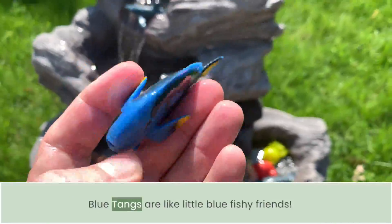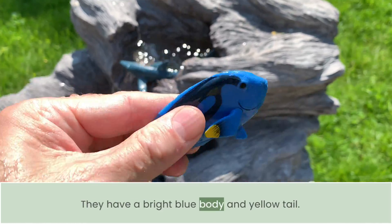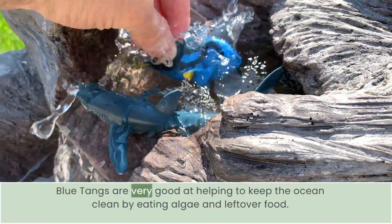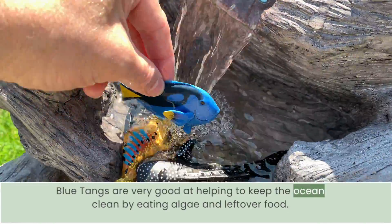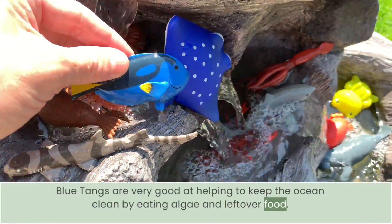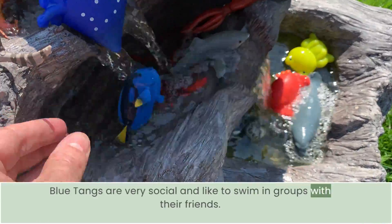Blue Tangs are like little blue fishy friends. They have a bright blue body and yellow tail. Blue Tangs are very good at helping to keep the ocean clean by eating algae and leftover food. Blue Tangs are very social and like to swim in groups with their friends.